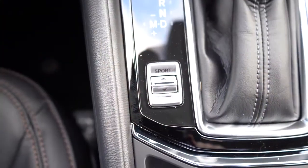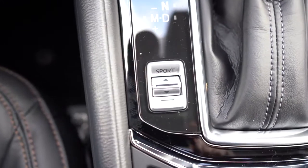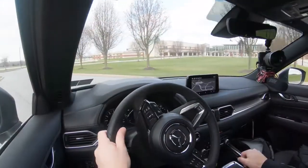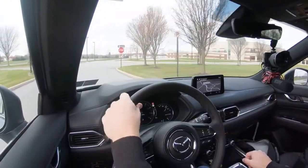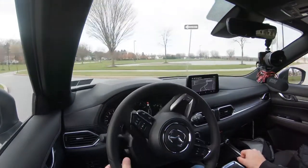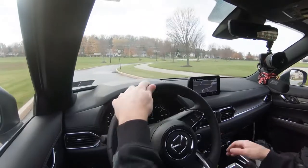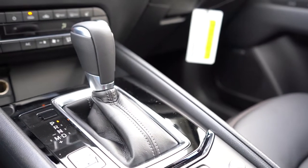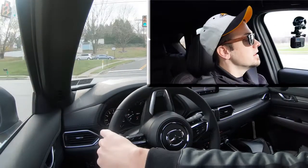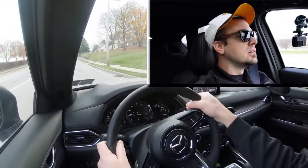Before any paddle shifter or acceleration test, I want to mention there is a Sport driving mode located just to the left of the shifter, which adjusts shift points and throttle response. I pushed the shifter all the way back and to the left to give me full control over the shifting, and let's pull out onto the road — we're in first gear.